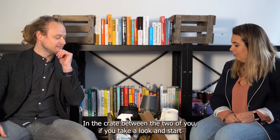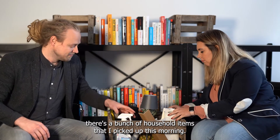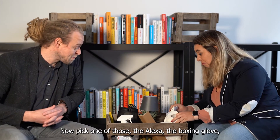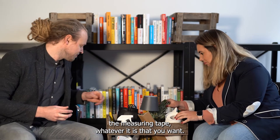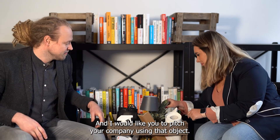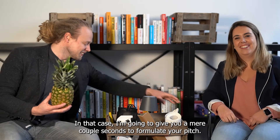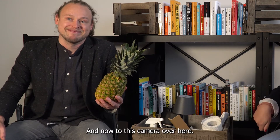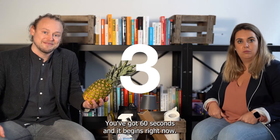In the crate between the two of you, if you take a look and start rummaging through it, there's a bunch of household items that I picked up this morning. Pick one of those — the Alexa, the boxing glove, the measuring tape — whatever it is that you want, and I'd like you to pitch your company using that object. What do you think about the pineapple? Sounds good? In that case I'm going to give you a mere couple seconds to formulate your pitch and now to this camera over here, you've got 60 seconds and it begins right now.